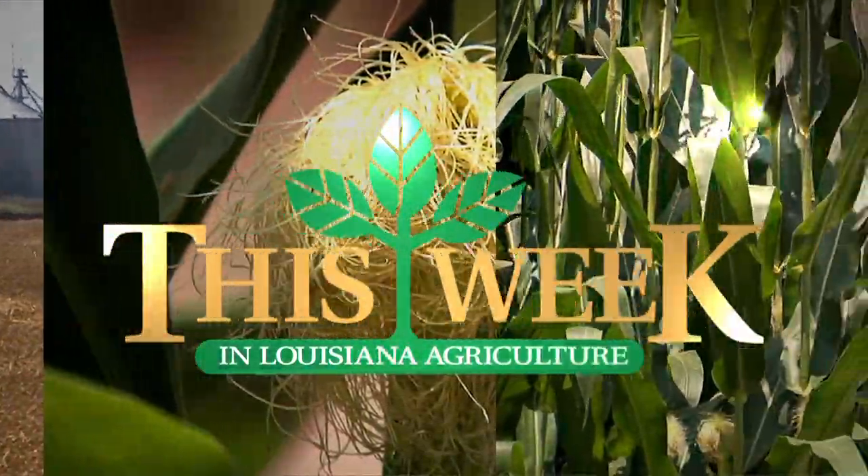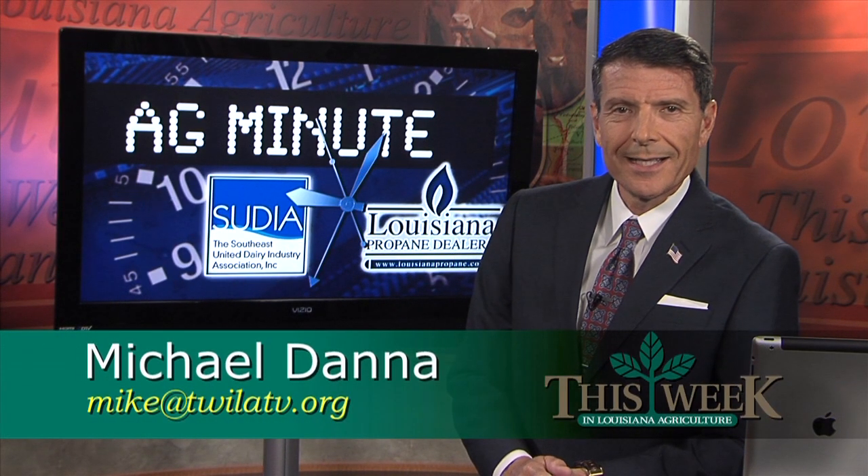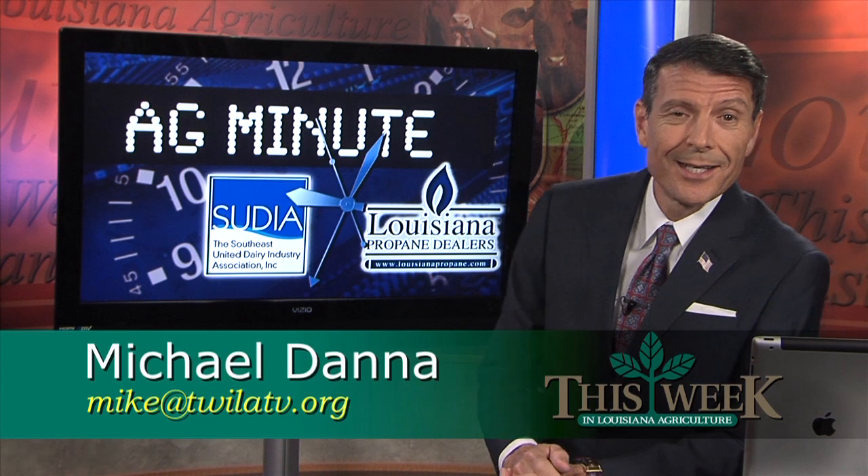Earlier in the program, we told you how farmers are busy planting Louisiana's number one row crop, sugarcane. But did you know that sweet commodity has plenty of uses outside the kitchen? Kristen Oaks now joins us with this week's Ag Minute.